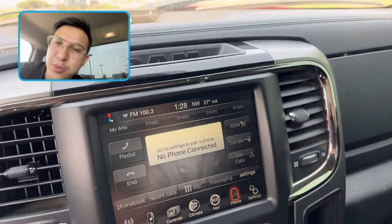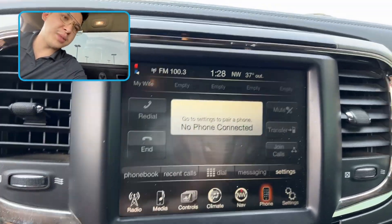Let's take a look at that rear backup camera. Look at that — crystal clear from the tailgate.